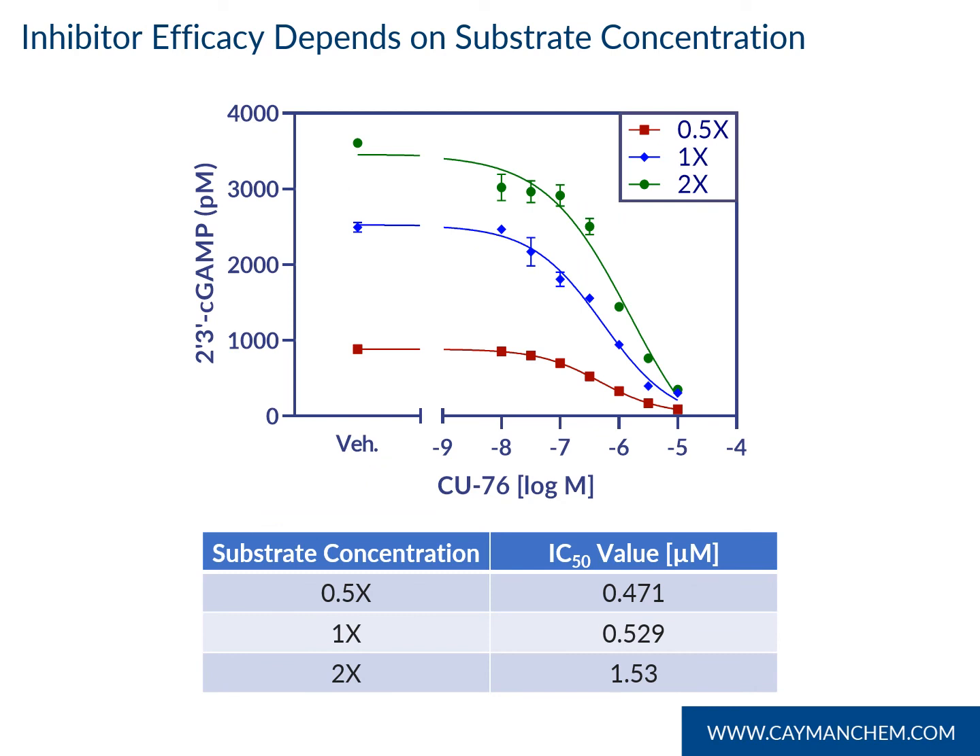As is common with competitive inhibitors, we found that inhibitor efficacy depends on substrate concentration. The positive control inhibitor included in our assay, CU76, was tested with three different substrate concentrations, obtaining different IC50 values for each concentration. Because of this, it is imperative to have a tool that normalizes C-GAS reaction conditions, and hence why Cayman's C-GAS inhibitor screening assay is so invaluable.